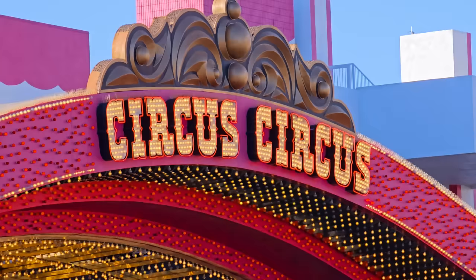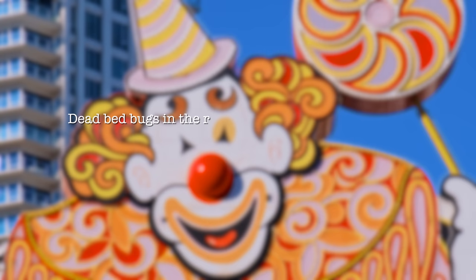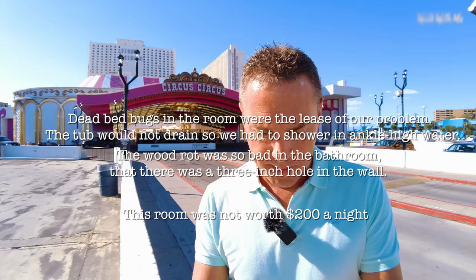It's got some very interesting reviews on TripAdvisor. Terrible air freshener everywhere to cover up the stale smell. Everything feels dirty even in my room — like the whole hotel is covered in a layer of filth. More like a motel rather than a hotel on the Strip. Dead bedbugs in the room were the least of our problems. The tub would not drain so we had to shower in ankle-high water. The wood rot was so bad in the bathroom that there was a three-inch hole in the wall. The room was not worth $200 a night. Just don't. Pay the extra money and stay elsewhere.